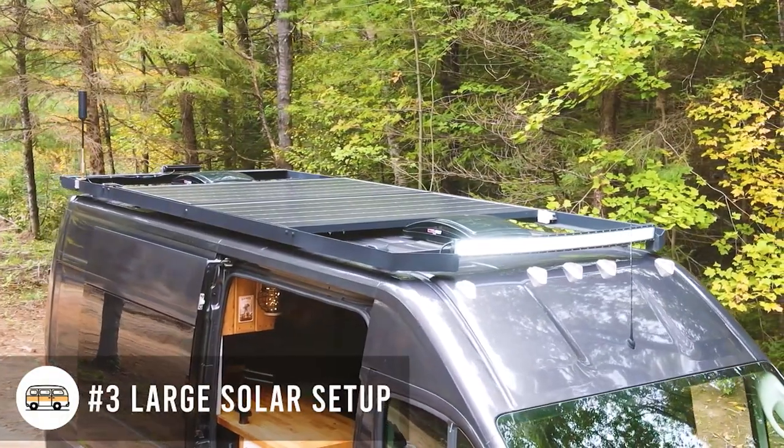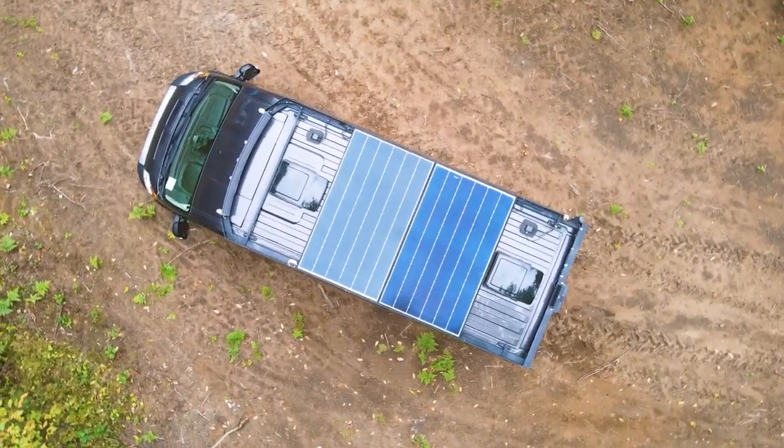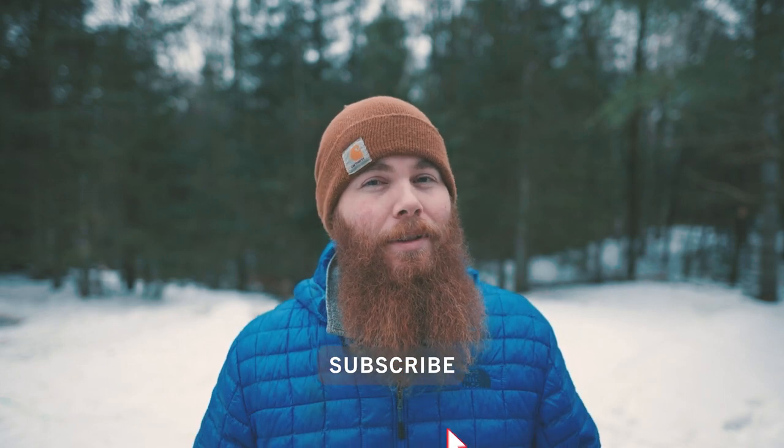A large solar setup for off-grid living. We have 200 watts on our van, but when we're parked up for quite a while, I add an extra 400 watts that we plug into the van and that keeps us off-grid most of the time, no problem.